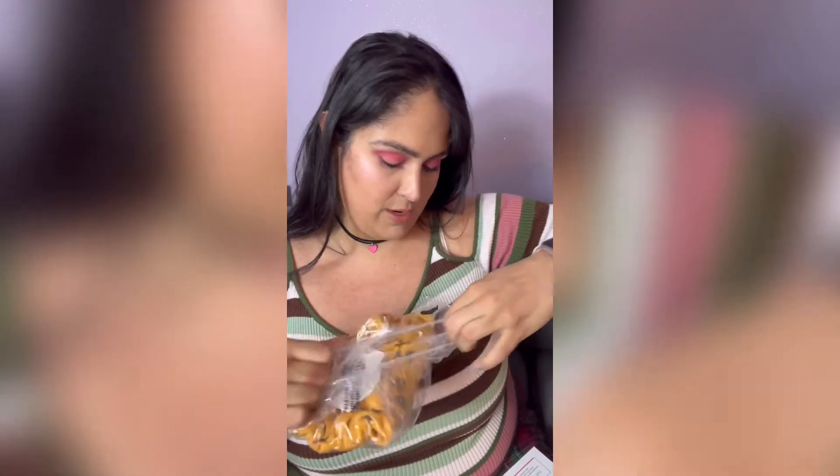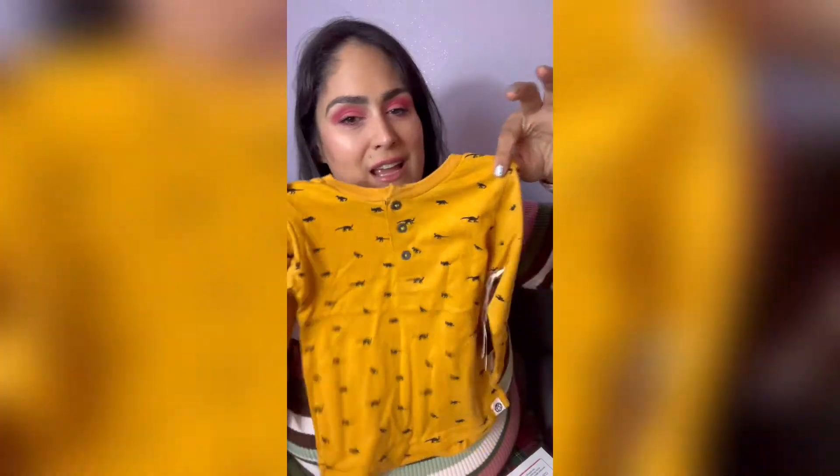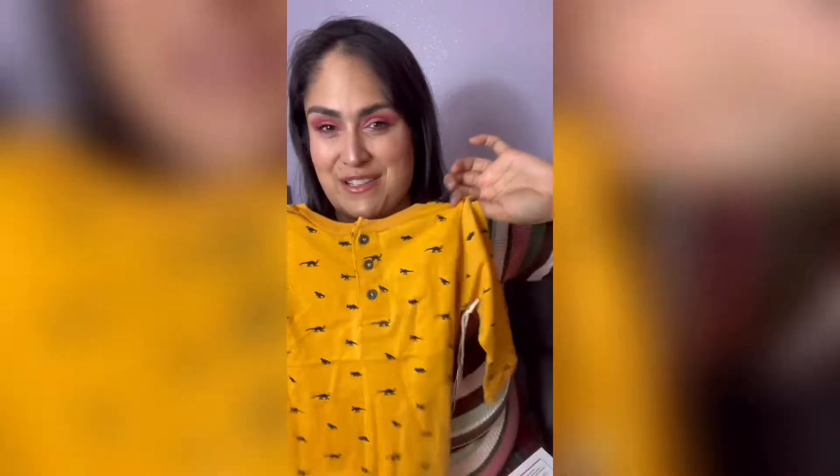This next one is also by Free Planet — the Boy's Dinosaur Tee. My son loves dinosaurs, so even though you don't know what you're getting, they nailed it. They ask you what kind of fashions your kid would like, and I tried to pick things that would suit his personality and they nailed it. Look at the little dinosaurs — he's going to love this. He'll say 'dinosaur' — that's how he says it.